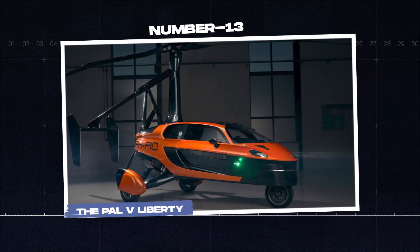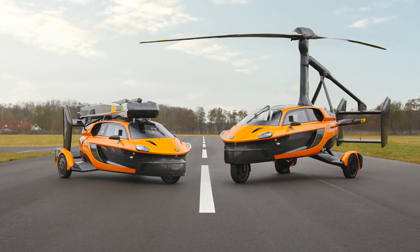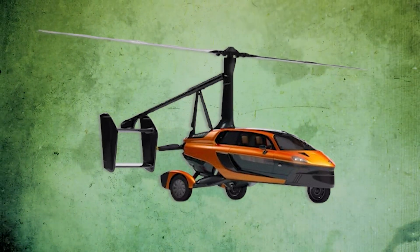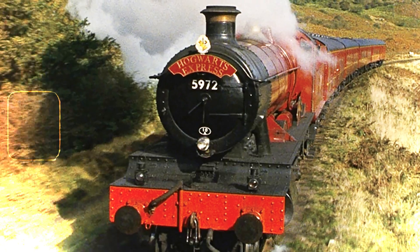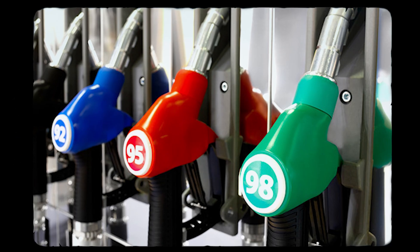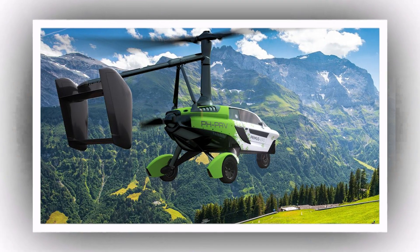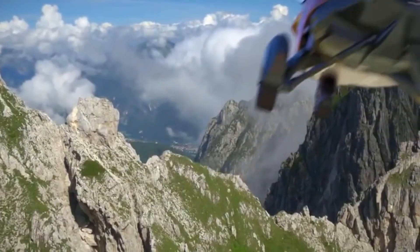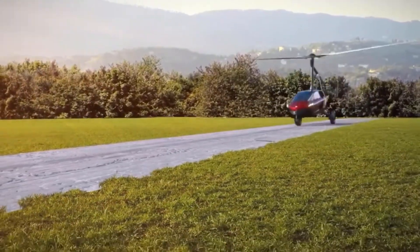Number 13: the PAL-V Liberty. This flying car can travel 1,314 kilometers on the ground or 400 kilometers in the air on a full tank. It uses regular gasoline, either 95 or 98 octane, and can fly up to 11,000 feet. Customers can train at the PAL-V Fly Drive Academy, which has been training future pilots since 2019.